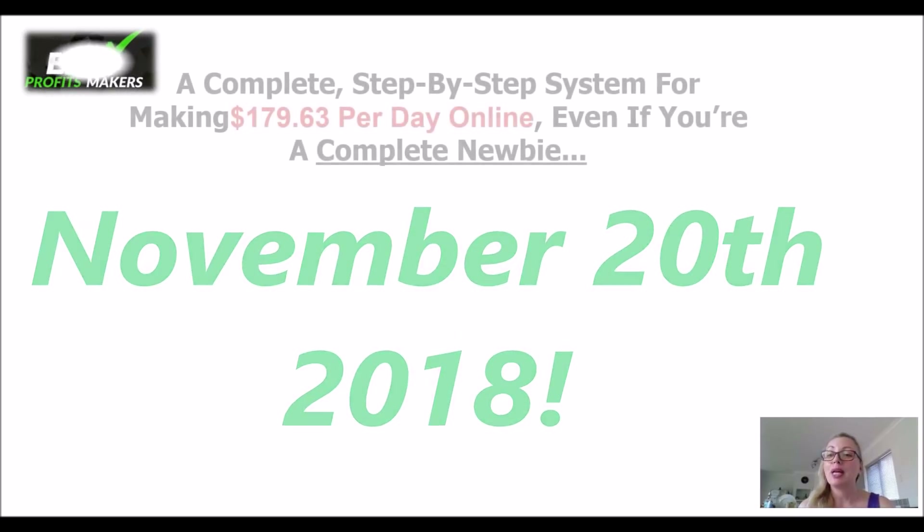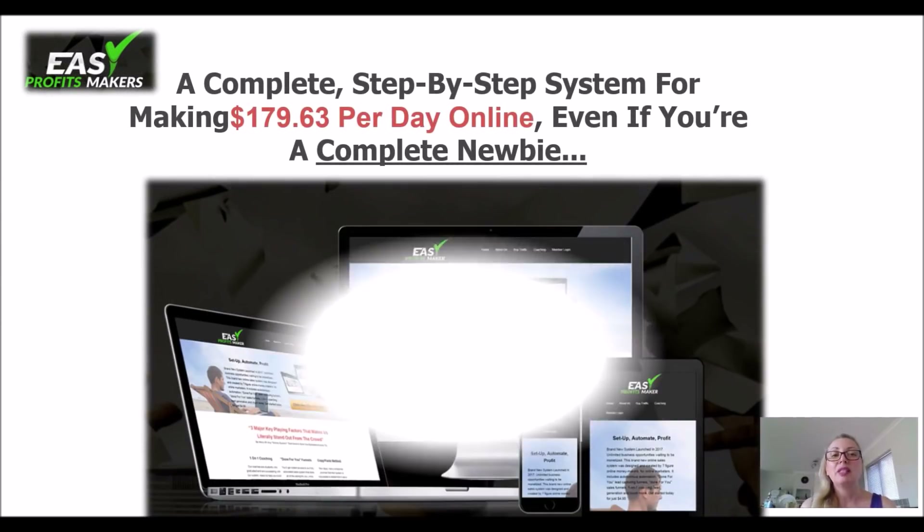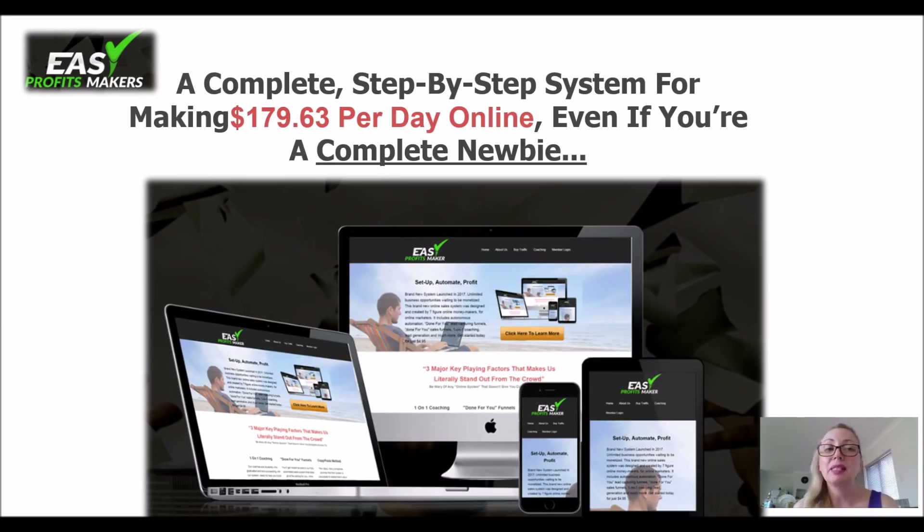This product is coming out with a lot of promises, promising you a complete step-by-step system to make you over $179.63 per day online, and even if you're a complete newbie, you can make it work.